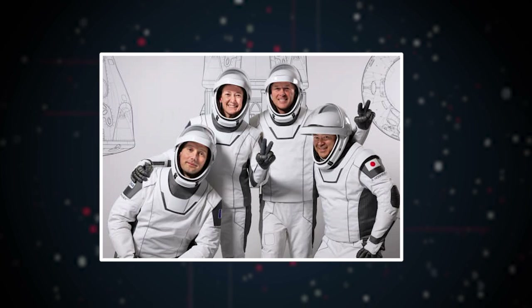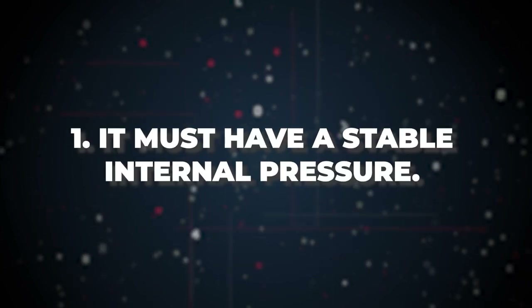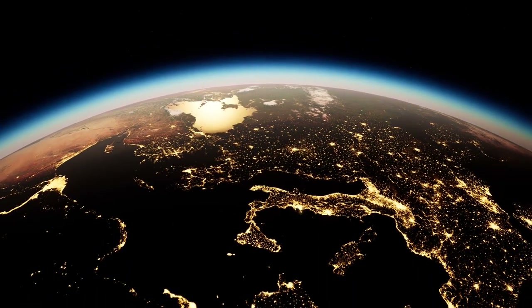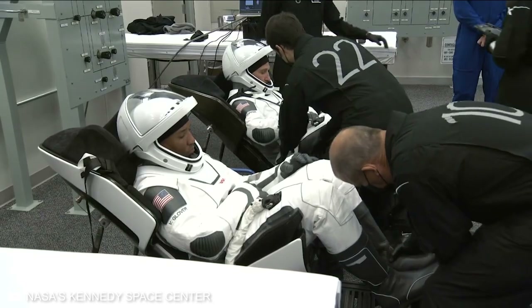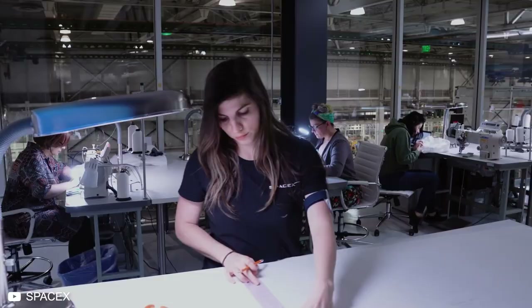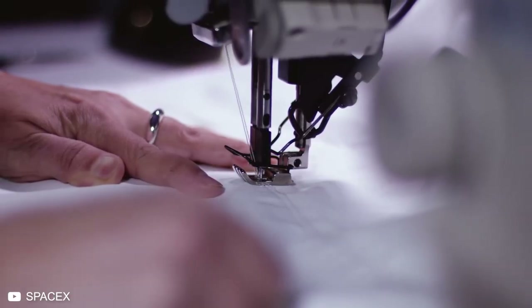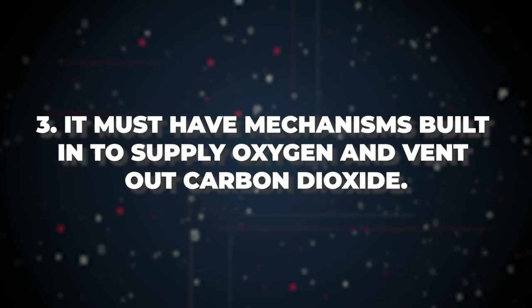An ideal spacesuit must have a few important key features. One, it must have a stable internal pressure — it doesn't necessarily have to be equal to the pressure we have here on Earth; it can be a little less. Two, the suit must be made for mobility. Typically, the astronaut has to fight against the pressure inside the suit to move, so designers have to meticulously design joints that can help astronauts be more mobile. Three, it must have mechanisms built in to supply oxygen and vent out carbon dioxide.